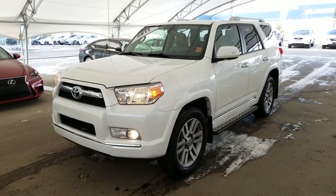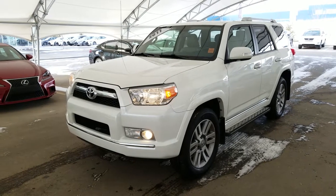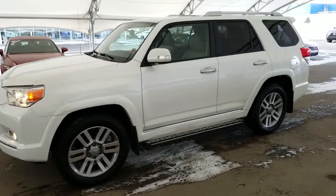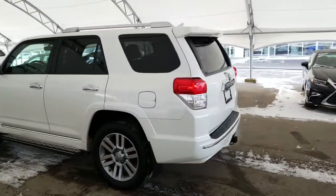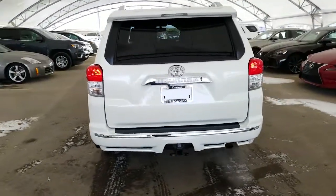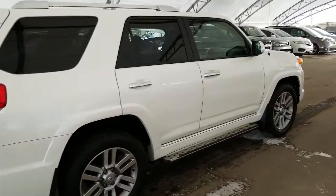Welcome back to Lexus of Royal Oak. We are located at 7677 112th Avenue, Northwest Calgary, Alberta in the Northwest Auto Mall. Here we have one of our Royal Advantage pre-owned units. It is a 2011 Toyota 4Runner SR5 in the white finish. All vehicles purchased at Lexus of Royal Oak come with an automatic enrollment into our Royal VIP rewards program.